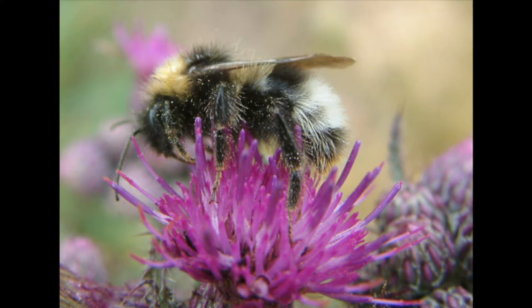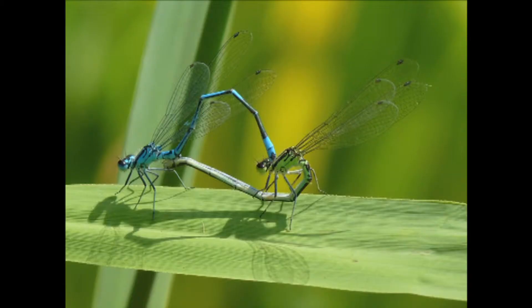Walk slowly along the edge of the meadow. You may see several different kinds of bumblebee. Each kind or species has a different pattern of coloured stripes. How many species can you see? Do they visit other kinds of flowers?